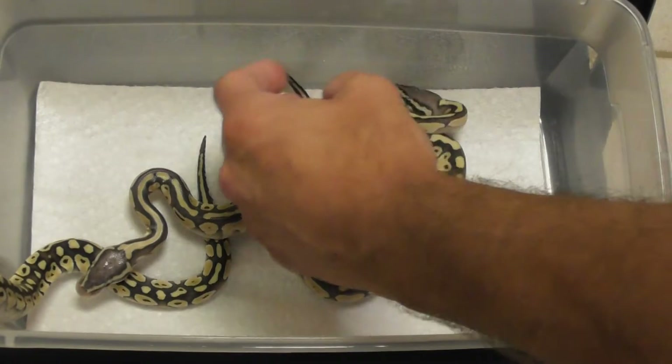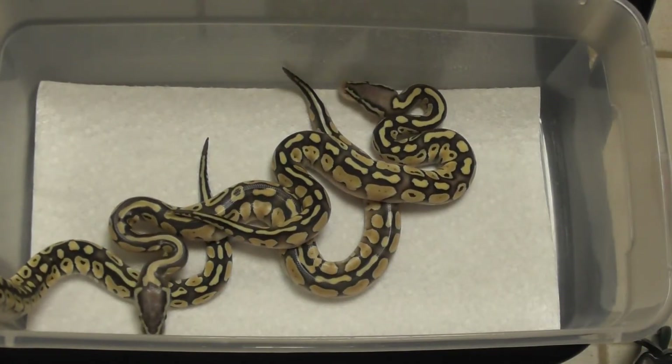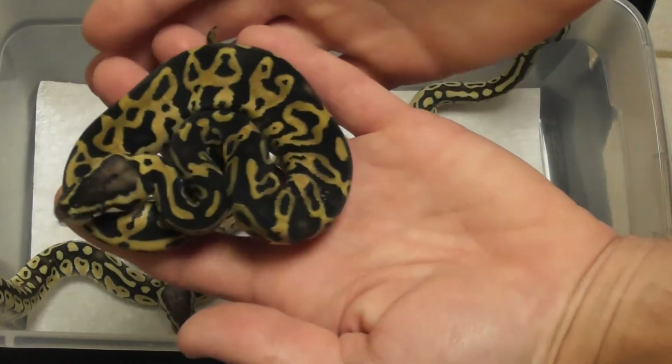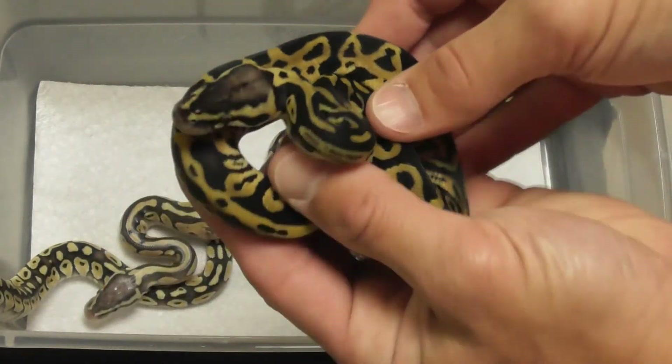1.2 Pastel Butters available. The worst we could have gotten in this clutch is a Pastel — I didn't get any Pastels, it's all better than that. So there we got a nice Pastel Leopard.